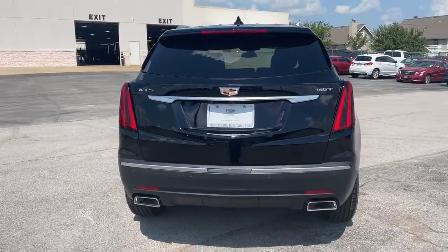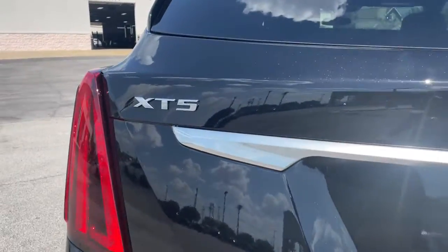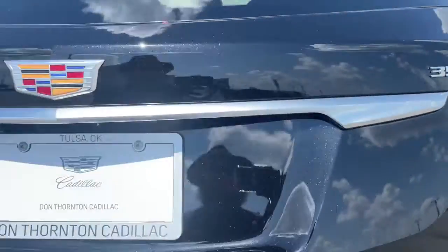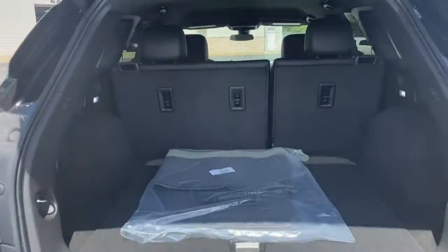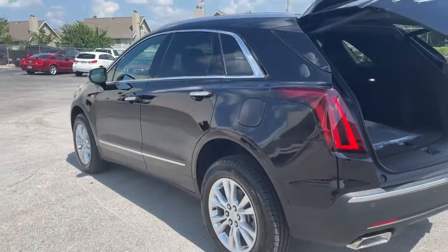These are just some of the great options this vehicle comes with: power liftgate, electronic stability control, trip computer, bucket seats, power windows, four-wheel disc brakes, and power steering. Be safe, be smart, feel fantastic — drive the XT5 crossover.